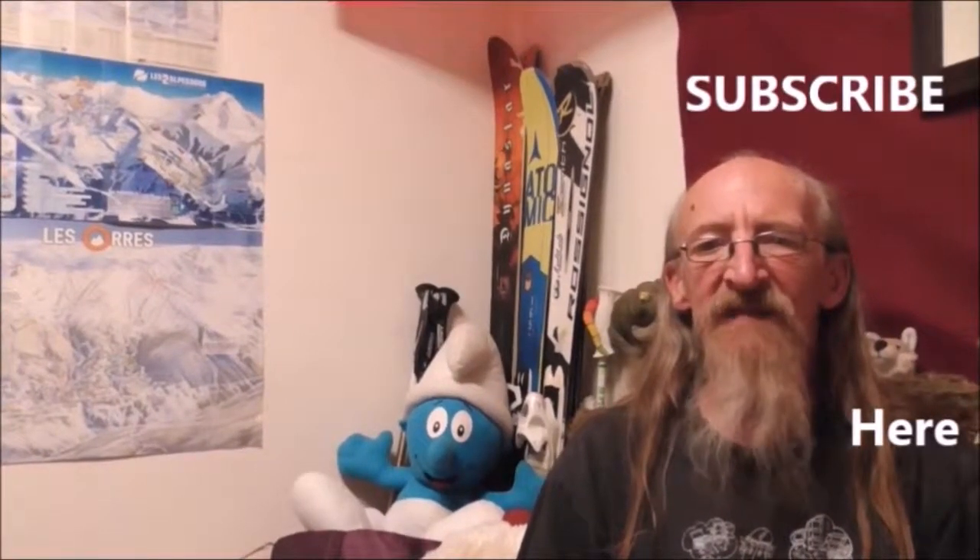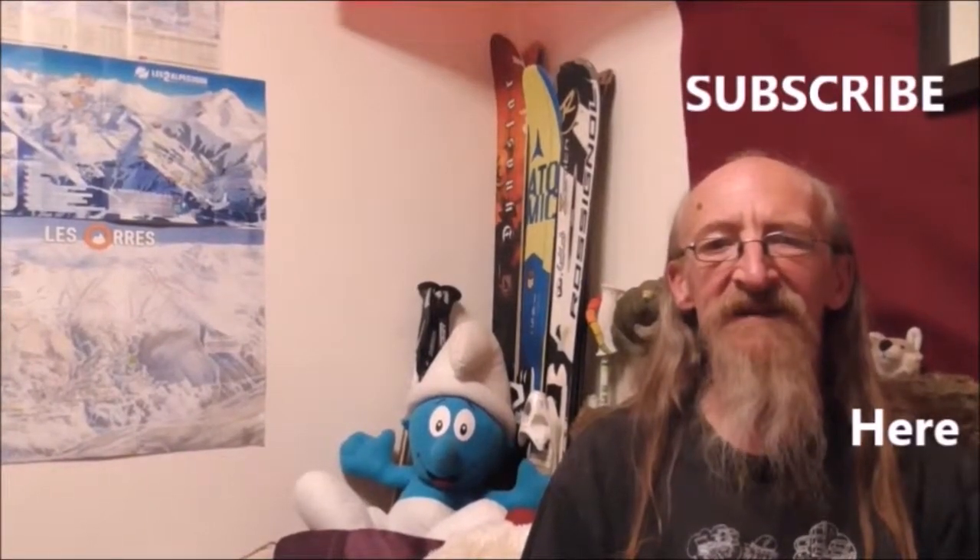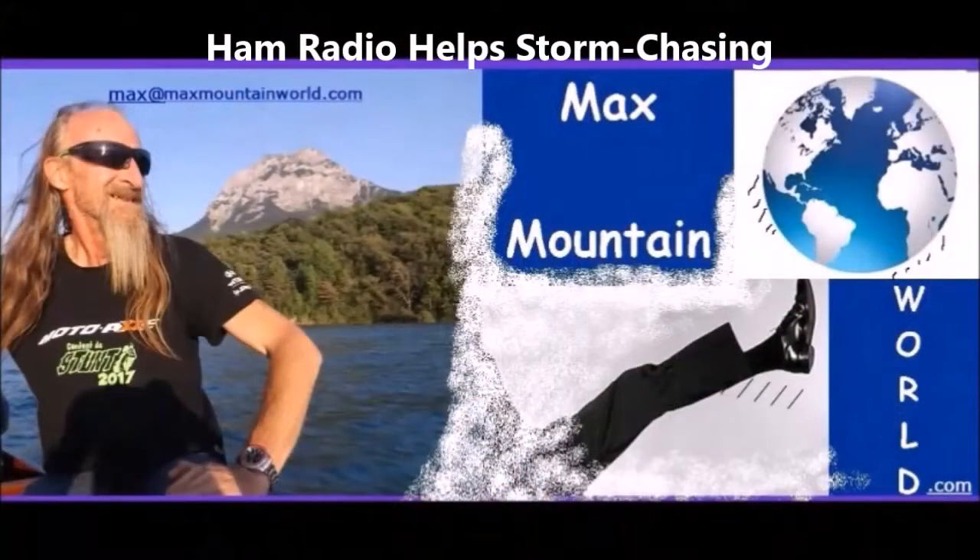Bonjour, hello and welcome to Max Mountain World. Hello, just out hunting some storms. There's one particularly close to here but not too sure exactly what the direction of it is. I'll explain what I've been doing, I'll explain what's happening, and see what kind of shots I've got when I get back.